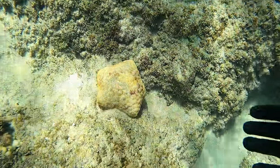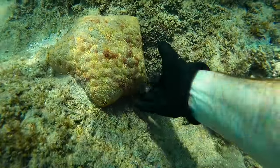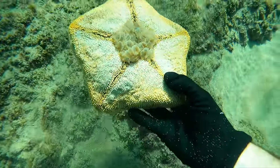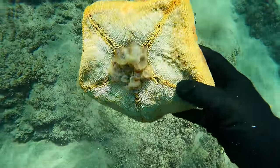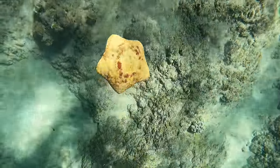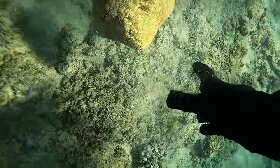And this creature is a starfish, believe it or not. It is called a pincushion sea star. Not sure what that cluster was on the bottom — I decided to put him back. They're very easy to unstick from the rocks, unlike other starfish.